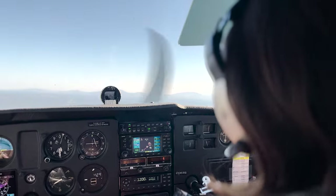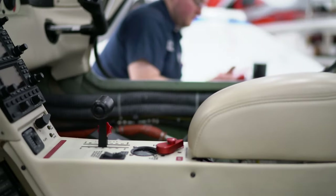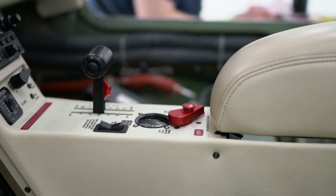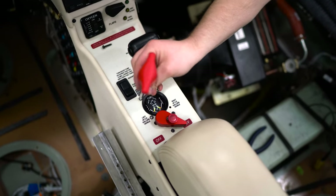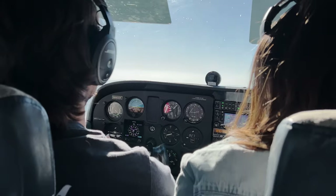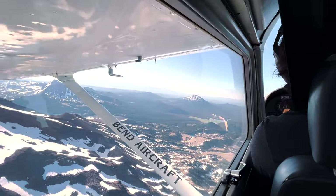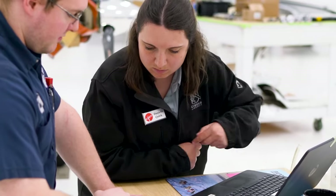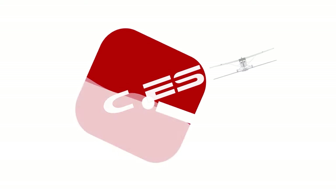Wouldn't it be nice to be accurate all the time? Our generation can trust their fuel gauge — can you? Here at Zeiss, we are revolutionizing the world of aviation one aircraft at a time. We are committed to providing an accurate, safe, and reliable fuel level reading, as well as providing you with the highest level of service. Find out how you can fly with Zeiss today!